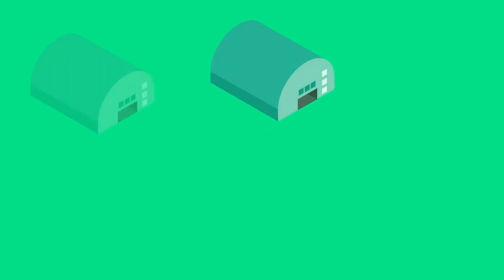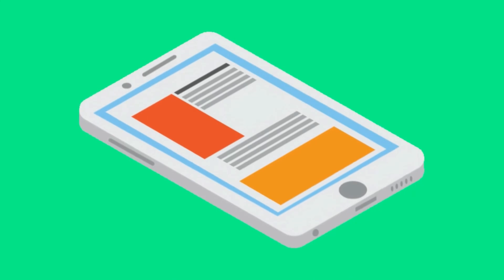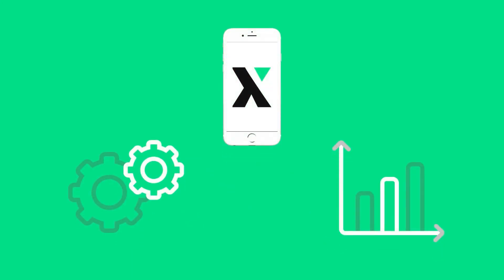You can manage your on-hand inventory from all your warehouses, all over the world, from one mobile device, in real time. This ensures optimized purchasing and manufacturing costs.